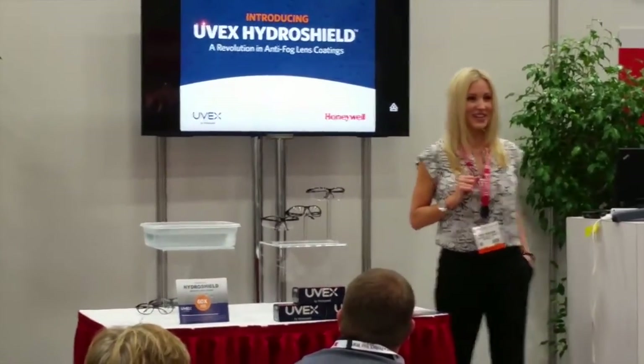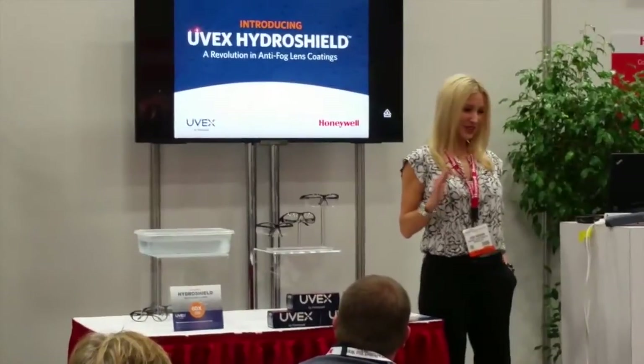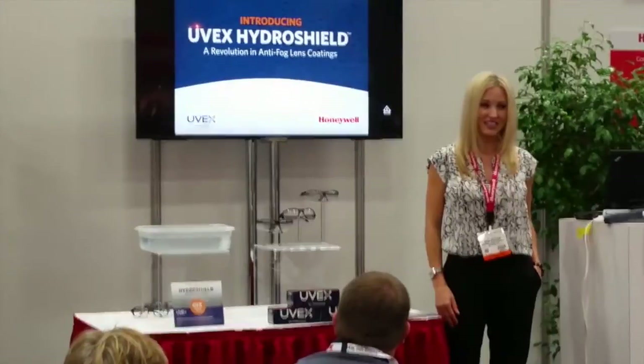Today, I'm excited to announce you can now work fog-free for longer than ever before. We're going to take a look at the groundbreaking UVEX HydroShield Anti-Fog Lens coating today.